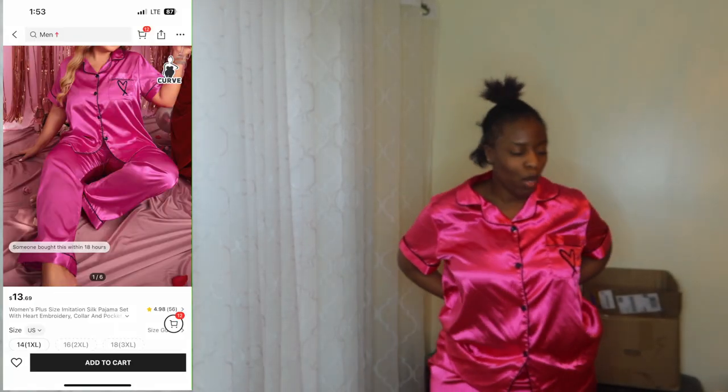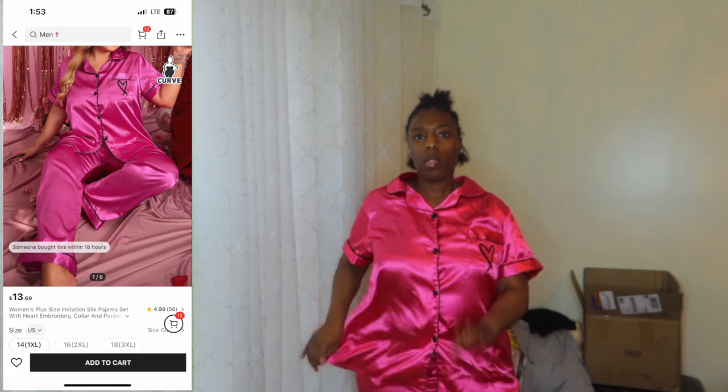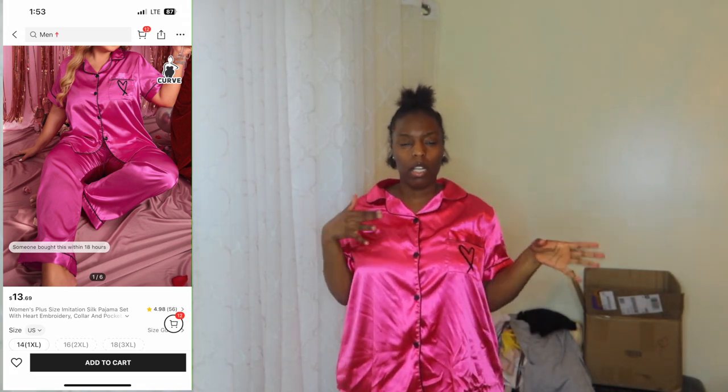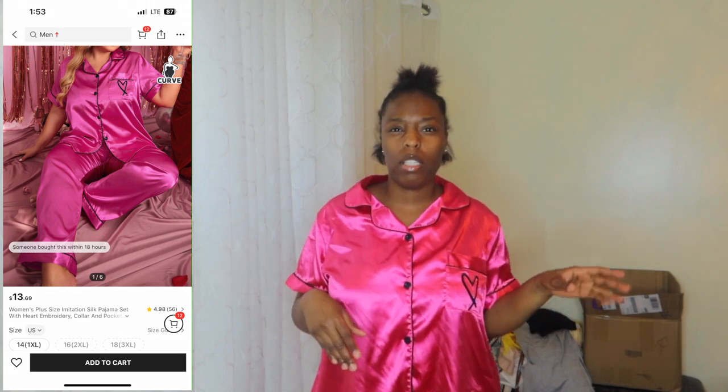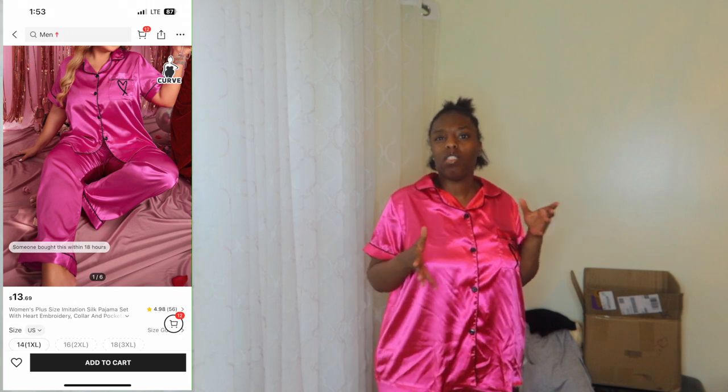We're back with a try-on haul! So the first outfit — I showed it in the unboxing part of the video. I decided to wear my natural hair because that wig is hot. Let's just get into it. Don't forget to like and subscribe. As you saw in part one, I showed you guys my pieces, but I needed to put them on the dryer on high heat before I put them on — I just don't trust throwing clothes on straight out of packaging, because you just never know.